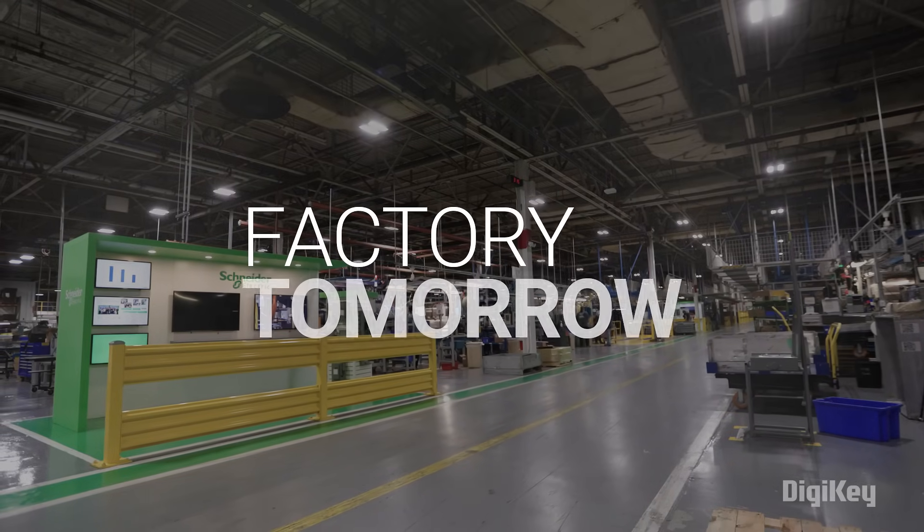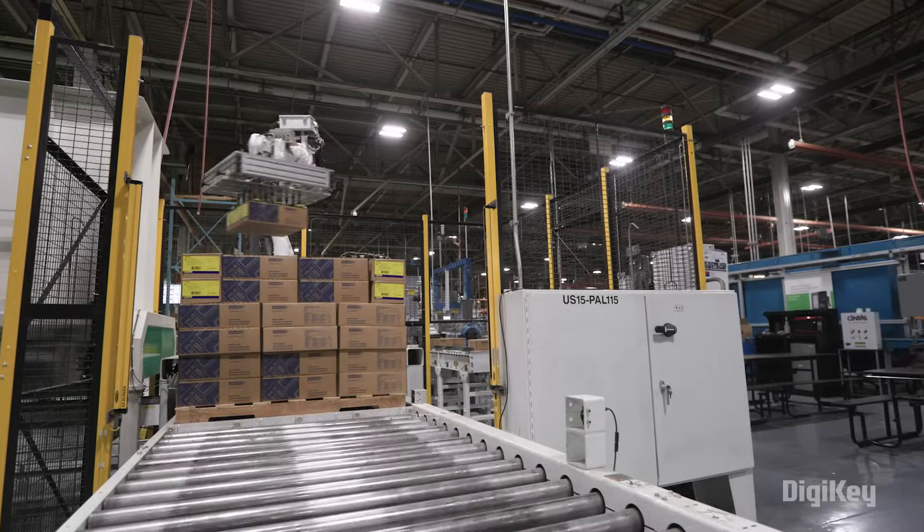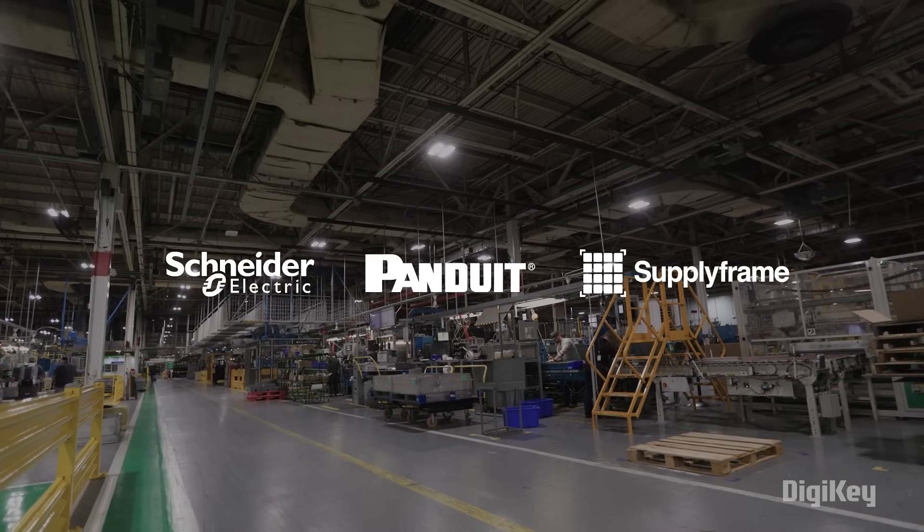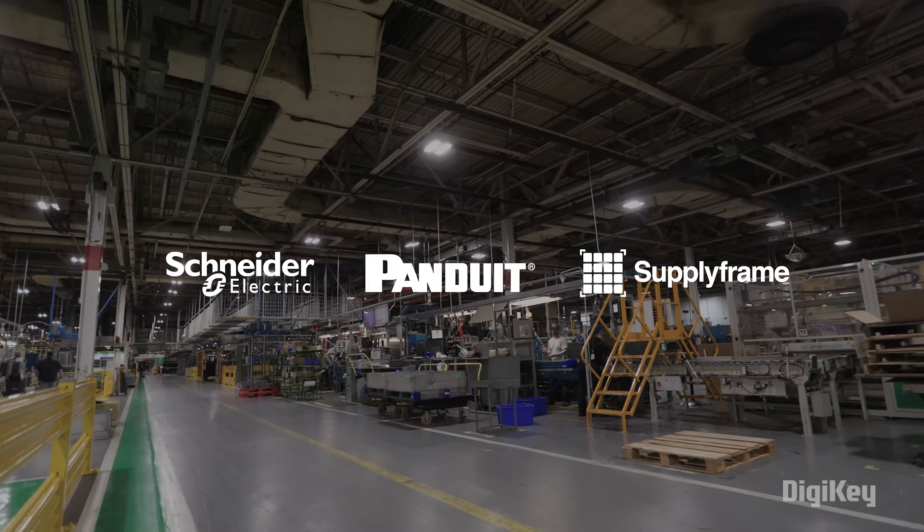DigiKey presents Factory Tomorrow, highlighting the latest innovations across industrial automation. Brought to you by Schneider Electric, Panduit, and Supplyframe.